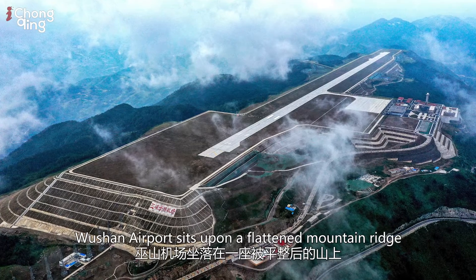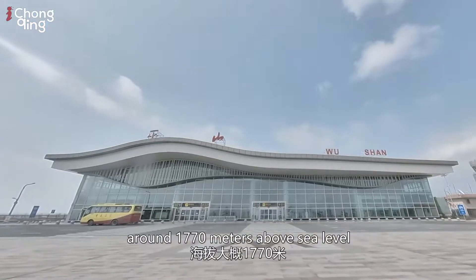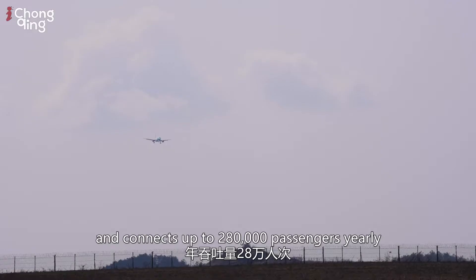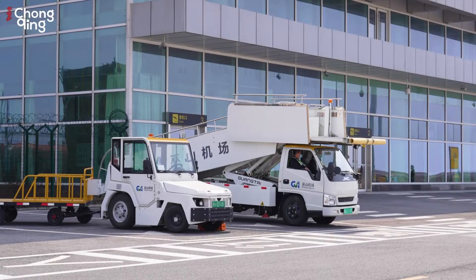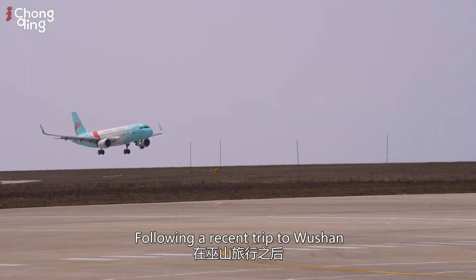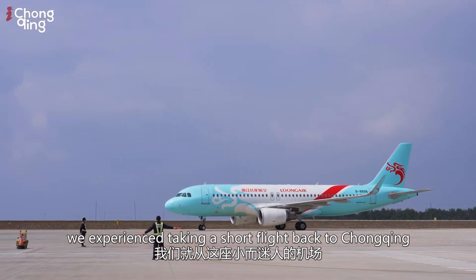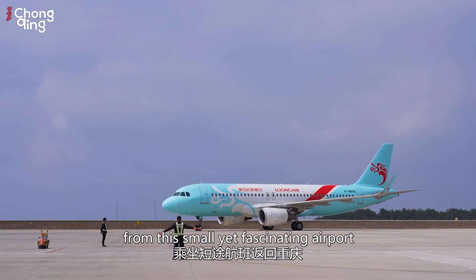Wuxian Airport sits upon a flattened mountain ridge around 1,770 metres above sea level and connects up to 280,000 passengers yearly. Following a recent trip to Wuxian, we experienced taking a short flight back to Chongqing from this small yet fascinating airport.